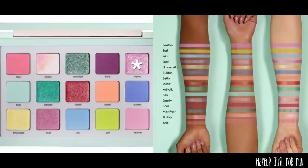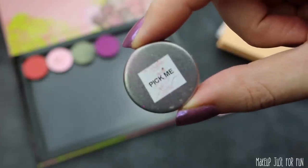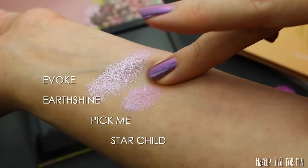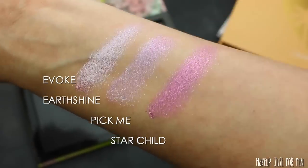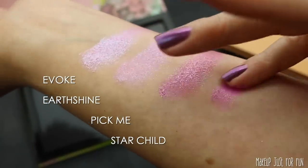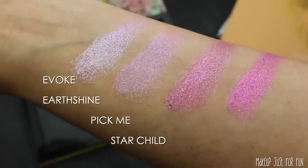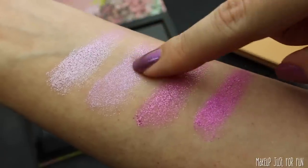Closing out the top row, we're looking for this pinky-purple shade. It looks more pink in the pan but in the swatch it definitely reads as a pinky-purple, so I'm taking both images into consideration. I have one Lethal Cosmetics shadow and a bunch of Color Pop singles as contenders. The Lethal shadow is pretty but a little too light. Pick Me and Star Child are too dark and too reddish — not enough purple/lavender shift. Earth Shine is the shadow I ended up choosing, though I wish it had a bit less blue shift.